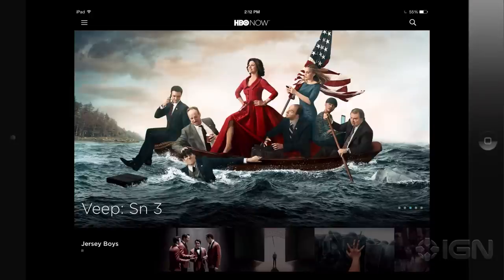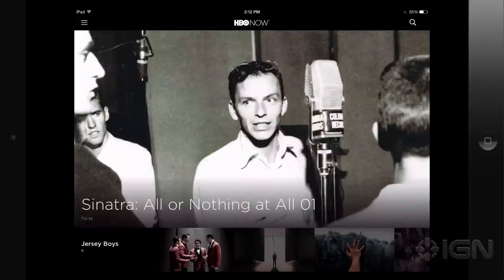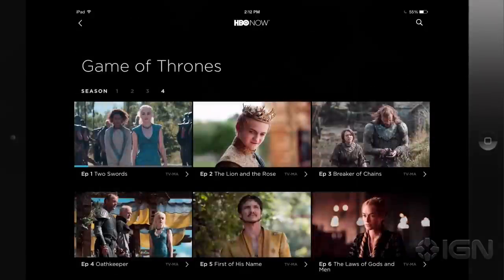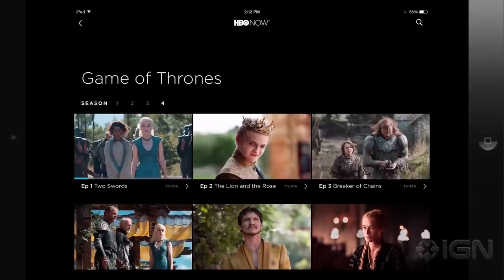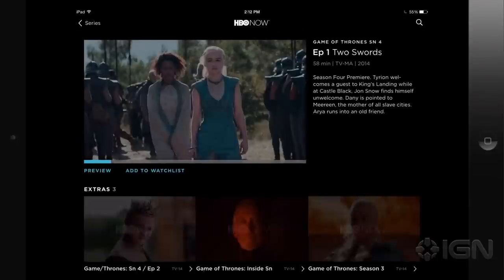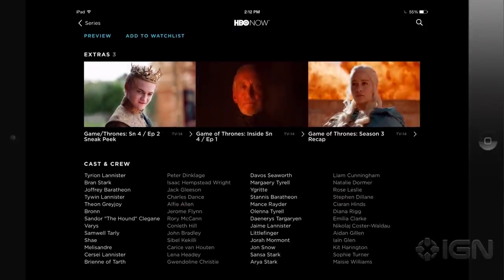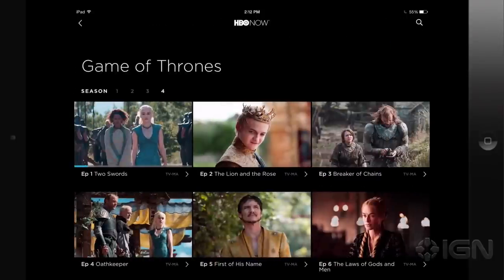I am subscribed to HBO for the first time in my life. I've always had a borrowed HBO Go account, so now I have my own account — Mitch's account on HBO Now. And if you are like the many other people in this office, including Mitch, who are looking forward to Game of Thrones Season 5 starting on Sunday, this is one of the ways you can watch it without a cable subscription. I don't have any cable, but I have HBO. And life is good. It costs $15 a month, but the first month is free.